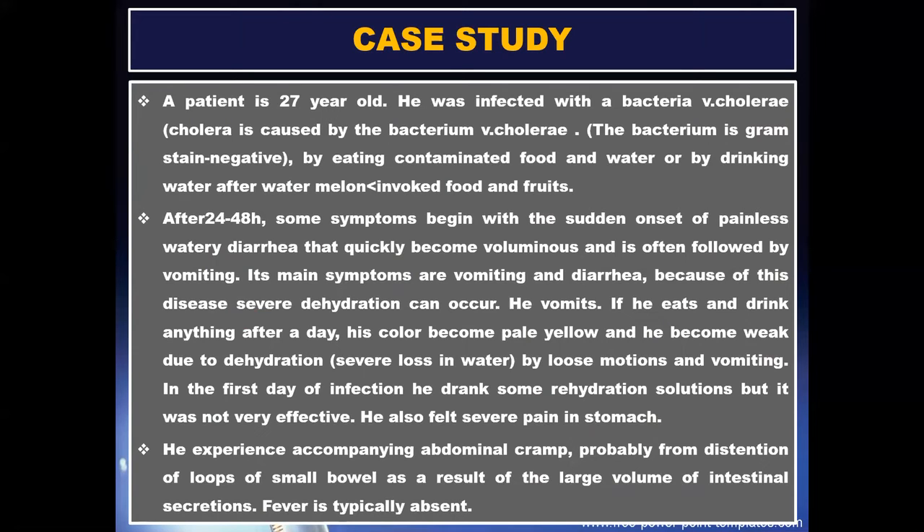Now we have a case study related to cholera vaccination. There is a patient who is 27 years old. He was infected with bacteria by eating contaminated food and water, or by drinking water after watermelon.